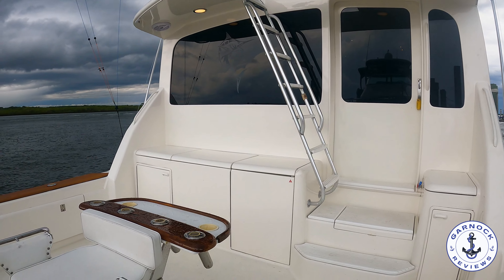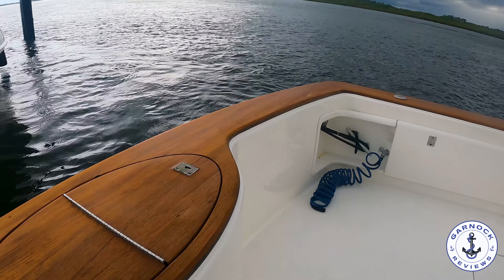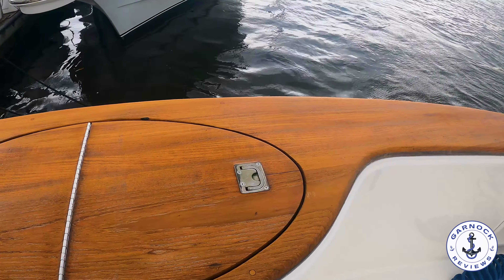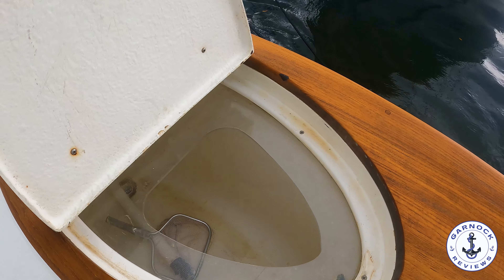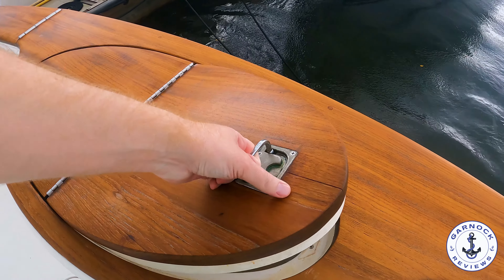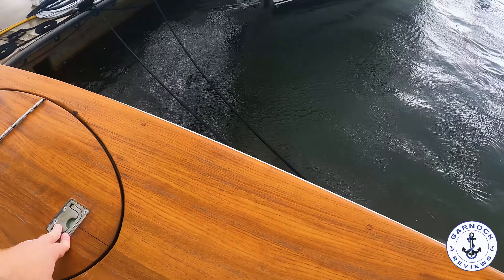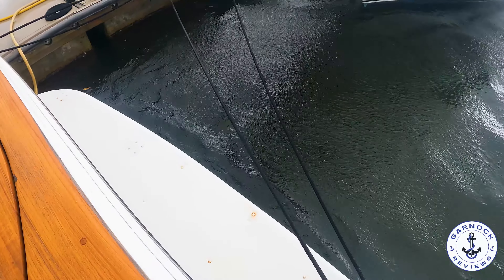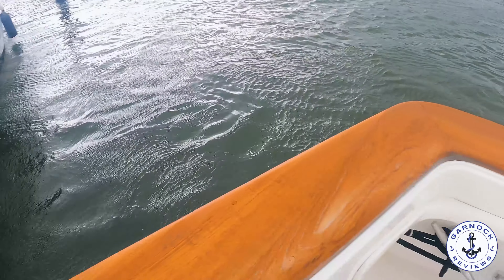I like how accessible the transom livewell is — that way you've got a quick change out for your bait. It's centrally located so whether you're fishing port or starboard you've got just as easy access to it. And this one does have a bathing platform with boarding ladders too. So between the bathing platform, boarding ladders, and the transom door, this one could actually be ideal for a dive boat as well as for offshore fishing.